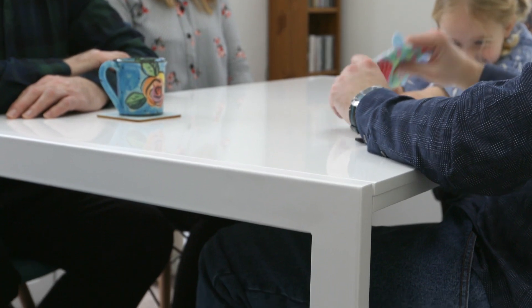The only concern was that because it's a metal table we were a bit anxious with young children whether they'd be able to hurt themselves on the edges, but it's turned out that it's quite smooth and we haven't had any problems.